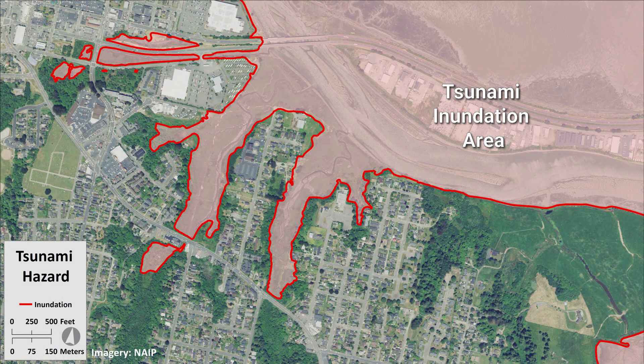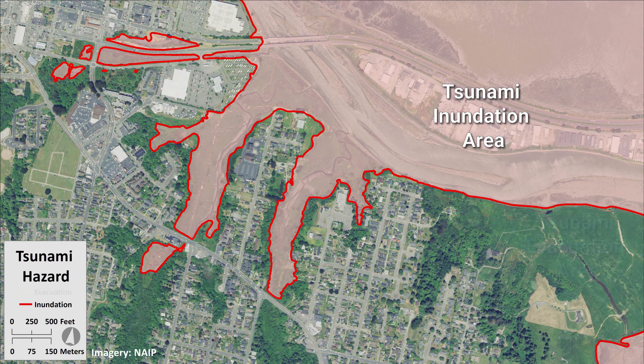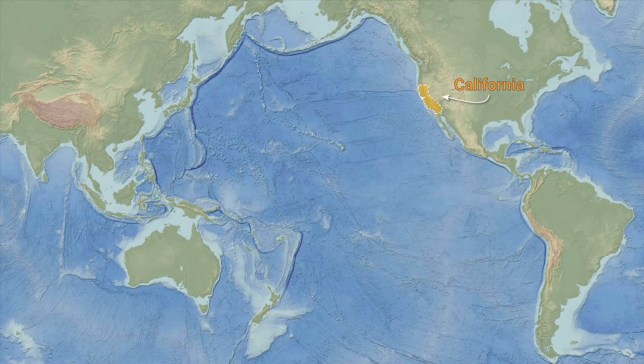Created by the California Geological Survey, part of the Department of Conservation, tsunami inundation maps show where tsunami science suggests that tsunami waves may flood on land. The inundation maps are based on a suite of very large and realistic tsunami scenarios, while tsunami evacuation maps show predetermined areas to be evacuated when a tsunami is expected.